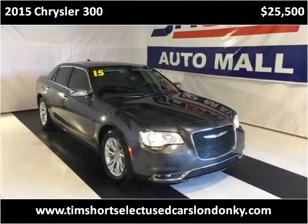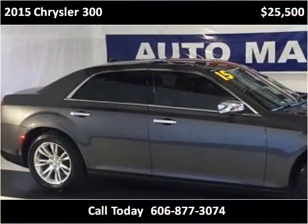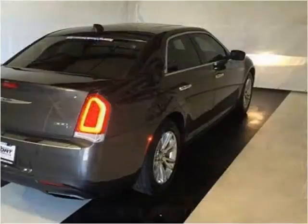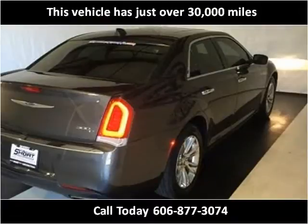This 2015 Chrysler 300 is available from Tim Short Select Used Cars, London, Kentucky. This vehicle has just over 30,000 miles.